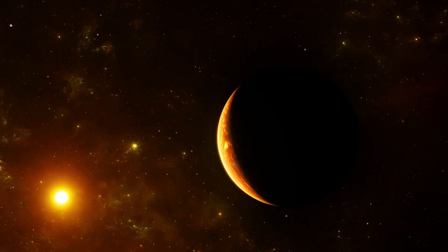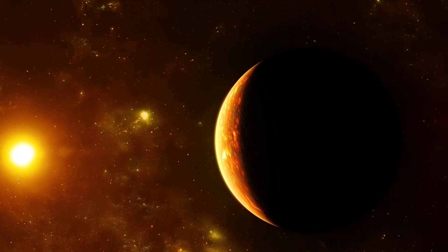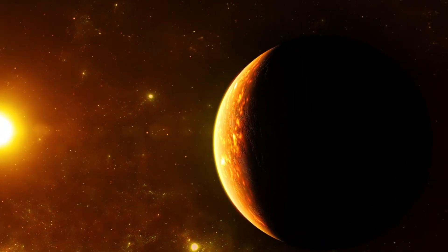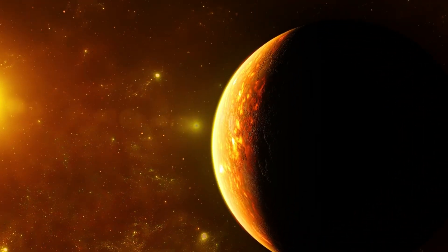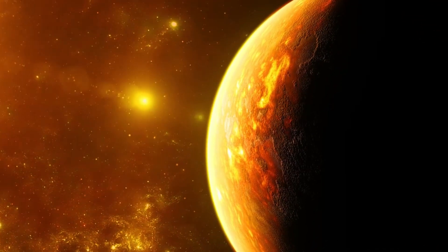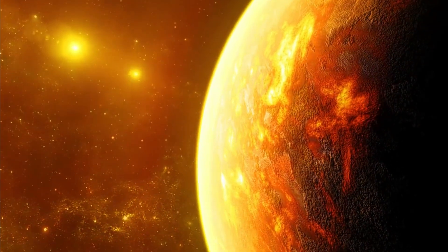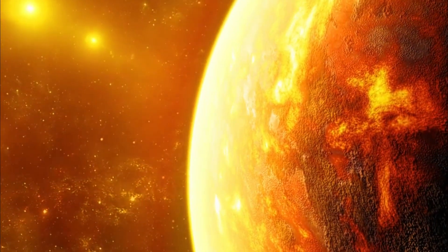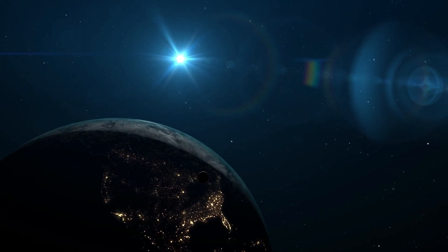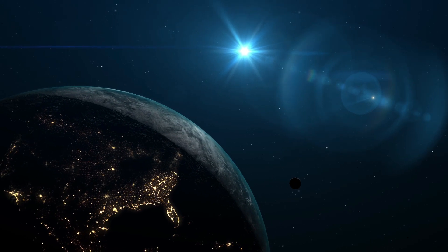Proxima b, located just 4.24 light-years away in the Alpha Centauri system, has long been a prime candidate in the search for alien life. This exoplanet is roughly Earth-sized and resides in the habitable zone of its star, Proxima Centauri, which means it could potentially support liquid water — a key ingredient for life as we know it. But this new image is a game-changer.